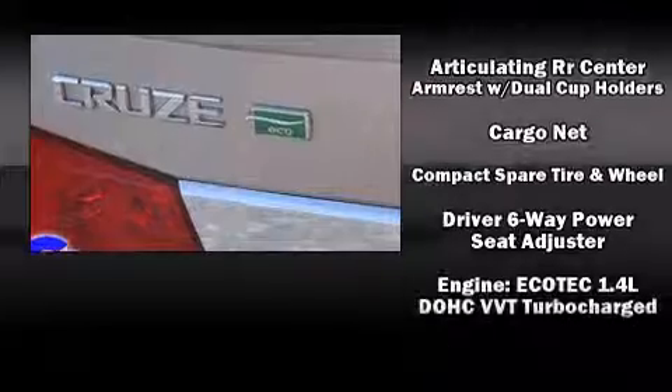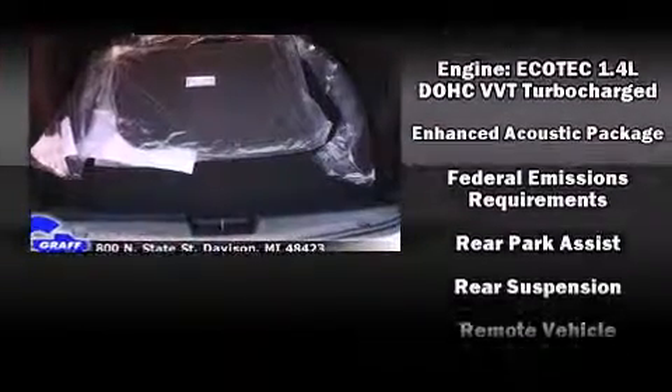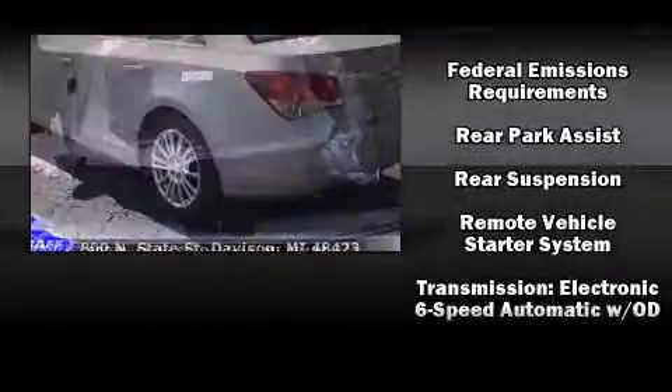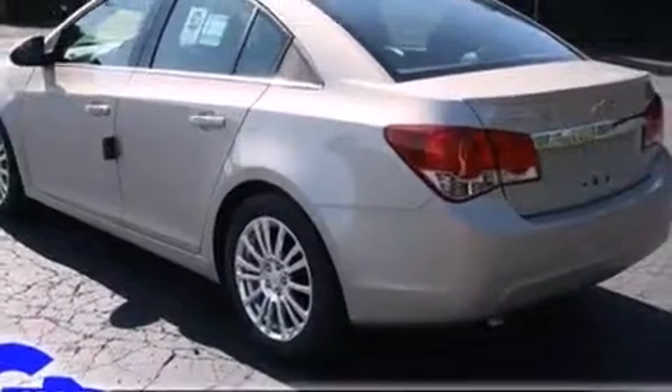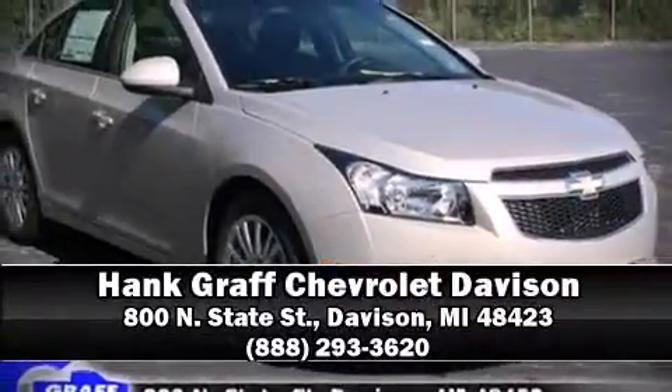Side-curtain airbags deploy in extreme circumstances, shielding you and your passengers from collision forces. Our experienced sales staff is eager to share its knowledge and enthusiasm with you. Stop in and take a test drive.